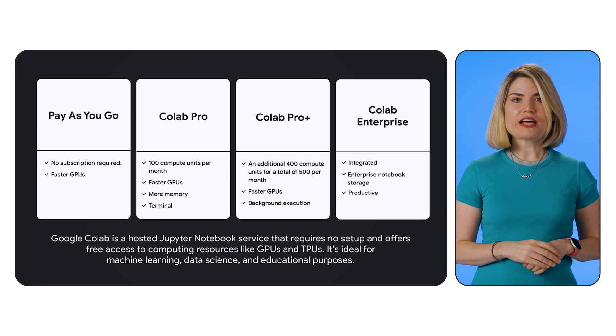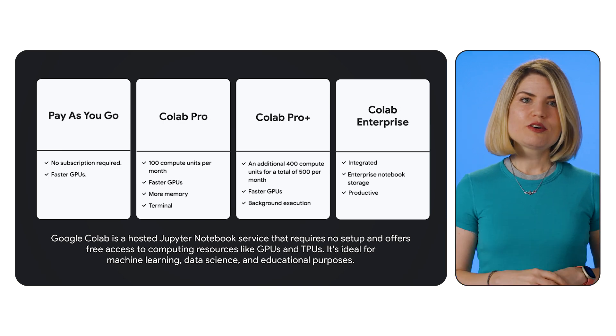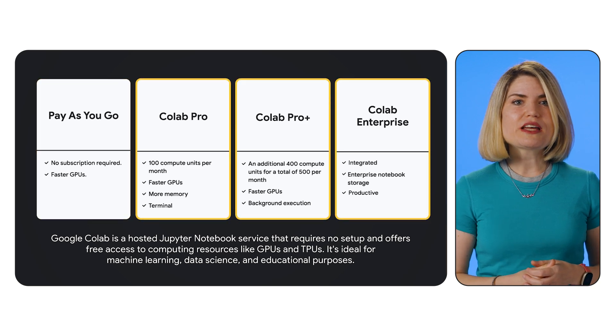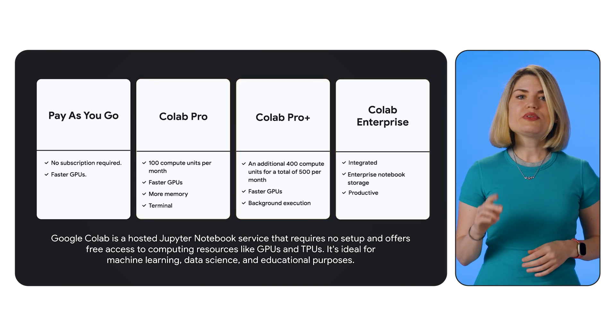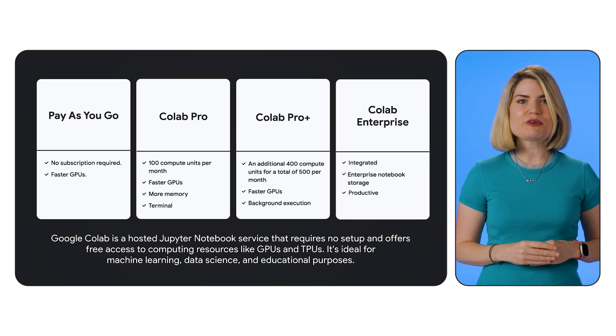Hey everyone, welcome back. Today we're going to take a look at Google Colab, specifically its paid tiers: Pro, ProPlus, and Enterprise. While the free version of Colab is a fantastic resource, these paid options unlock significant advantages for serious machine learning practitioners, researchers, and businesses. We'll explore the unique benefits of each tier and show you how to maximize your Colab experience for enhanced productivity. Let's get started.